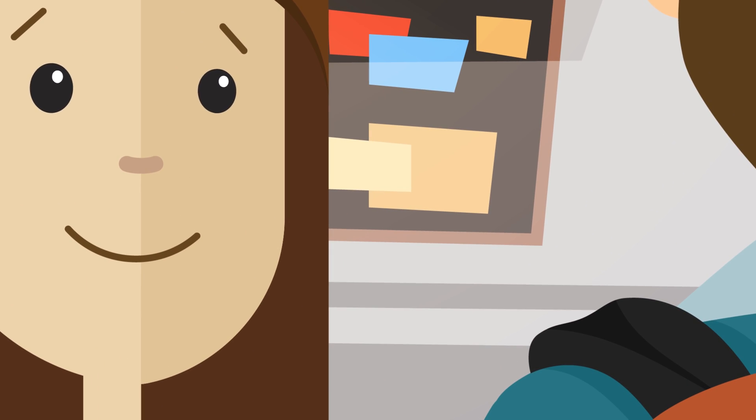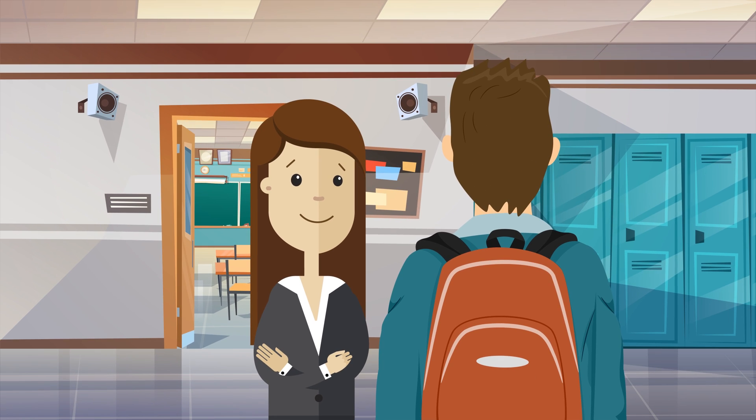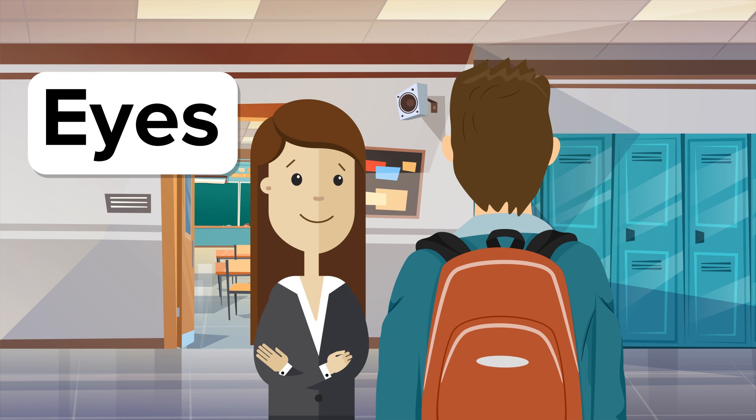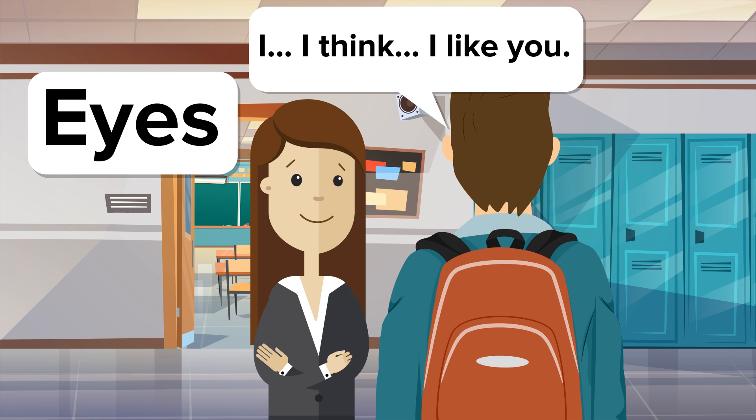Eyes can tell us more about a person than any other part of the face. Wide open suggests surprise. Staring intensely means anger. People have crow's feet crinkles when they're happy. Dilated pupils can indicate fear or romantic interest. And rapid blinking suggests dishonesty or stress.